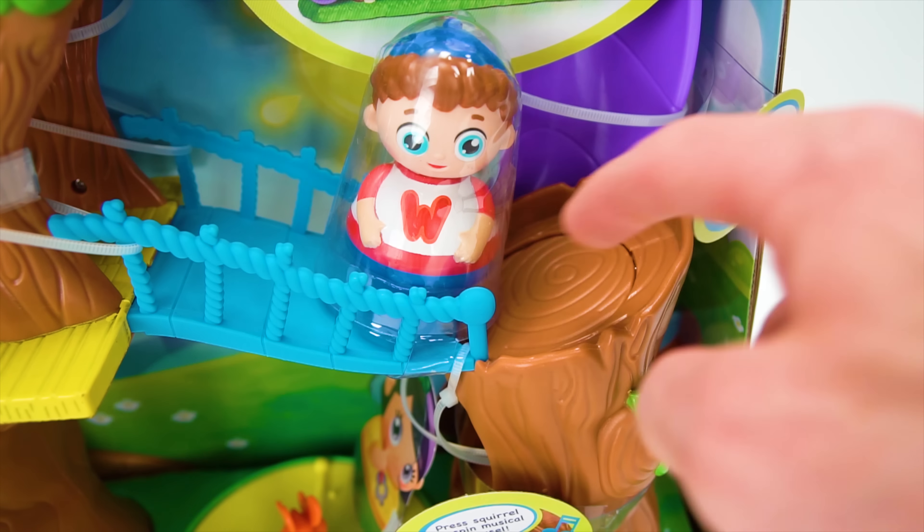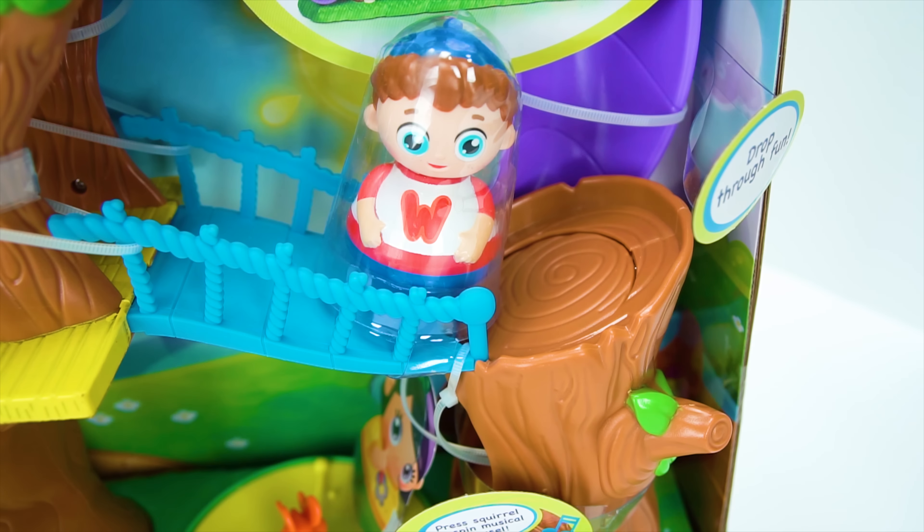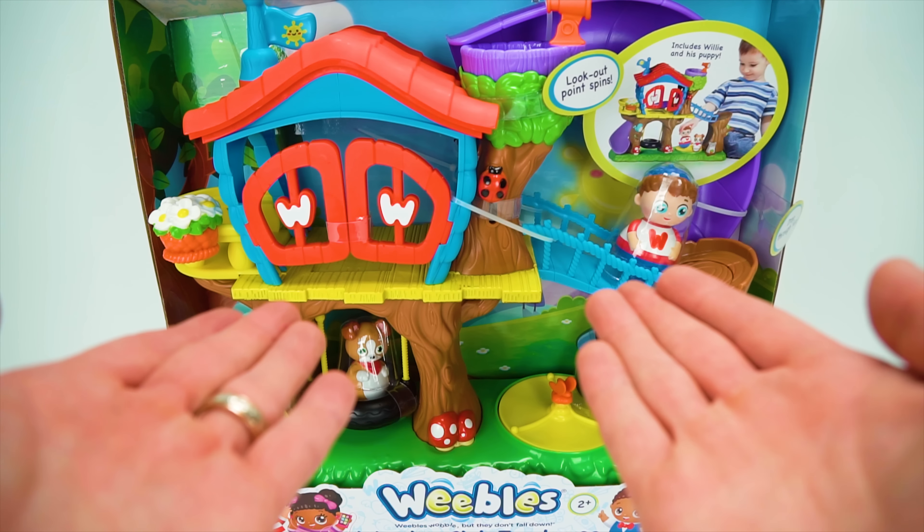Whoa! Check it out, guys! We have this huge treehouse playset to play with today. It's called Weevil's Wonder Club Treehouse. It has lots of cool Weevils to collect and tons of neat features.